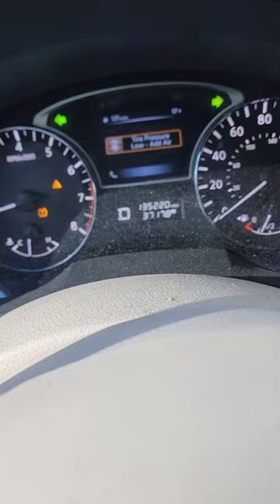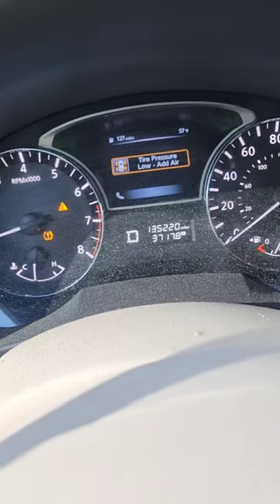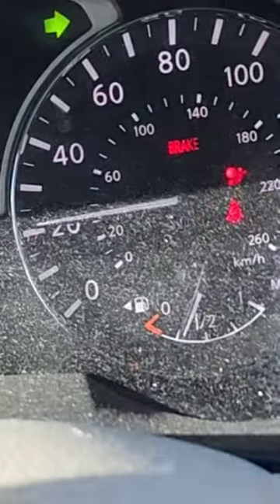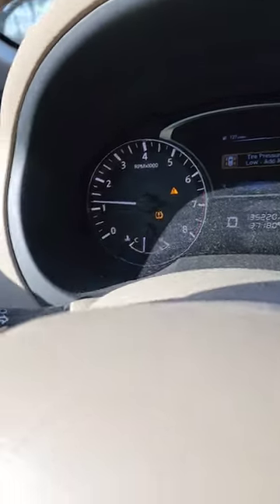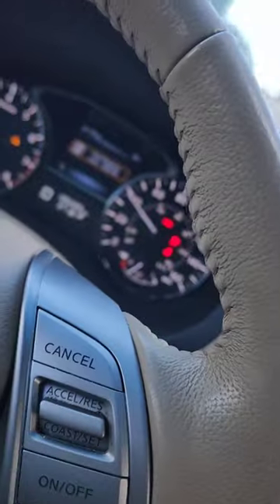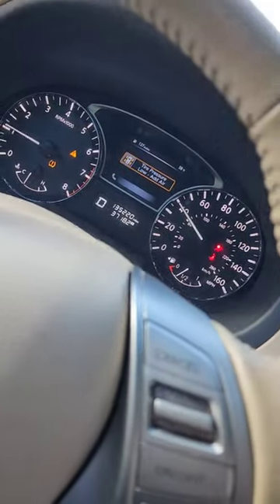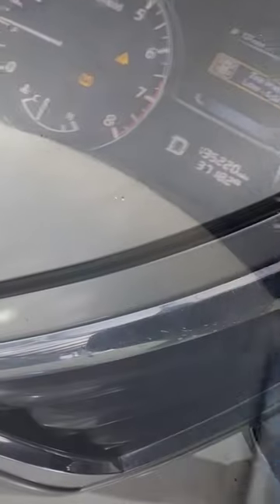Customer states malfunction light comes on while driving through windy or curvy roads. When we accelerate we get a malfunction light — let's go through some curves. Another car just pulled over. Look at that, it came on while we're turning. Yeah, I'd say this would be an issue, so let's get back to the shop.